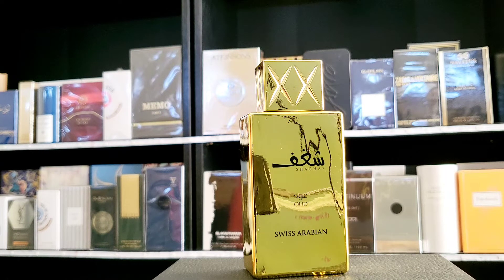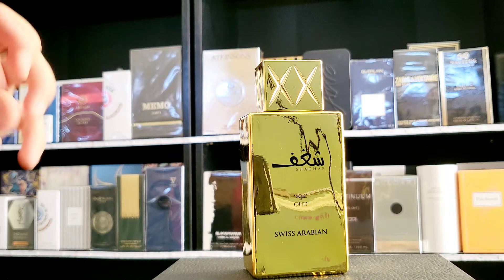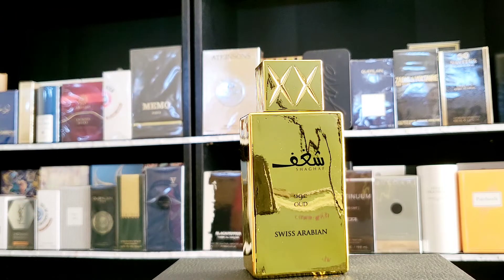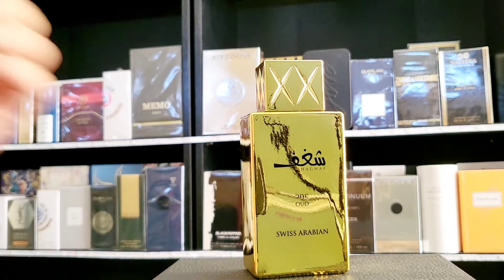You're also going to get the typical rose and saffron, which plays really really well with wood. Those are always a trusted combination. So basically you get three aspects: the wood, the sweetness from praline and vanilla, and the floral from saffron and rose. Those are pretty basic notes but they work really really well together.